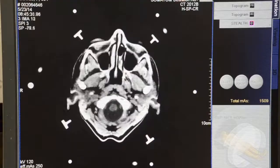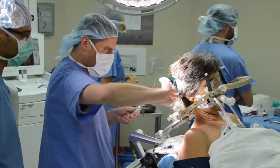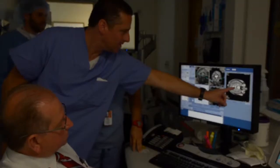So far, the LITT procedure appears to be close to or equally as effective as the more invasive surgery. The ultimate goal is always a cure, and if we can cure you, then the next goal is to gradually over time reduce your medication and return you to a better quality of life.